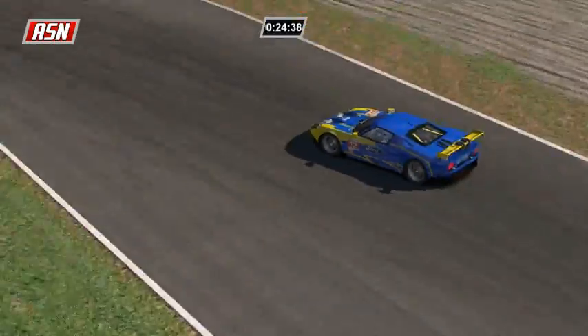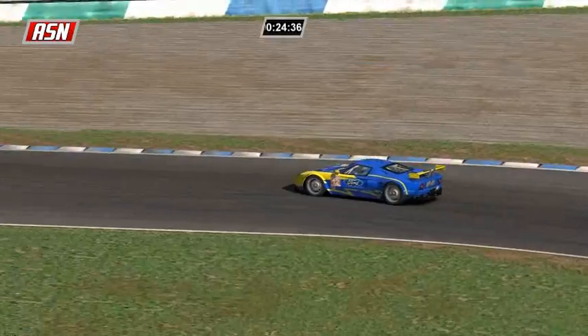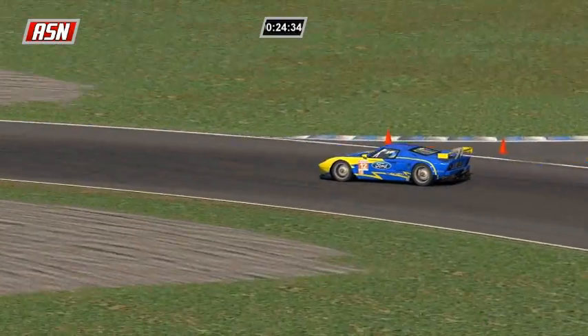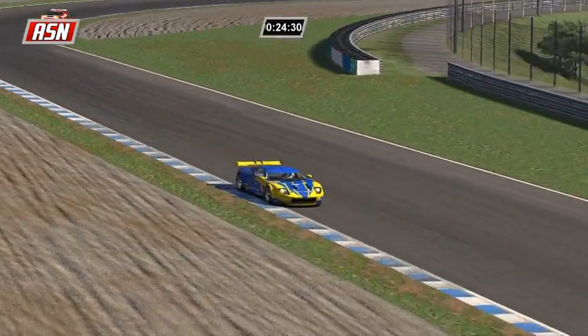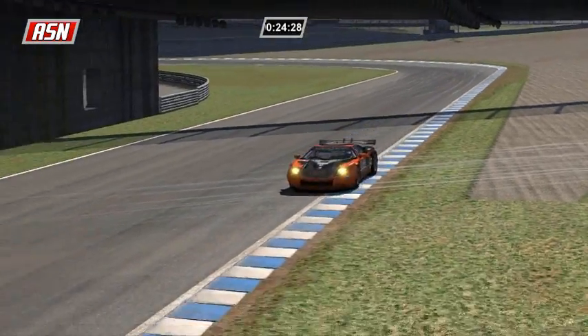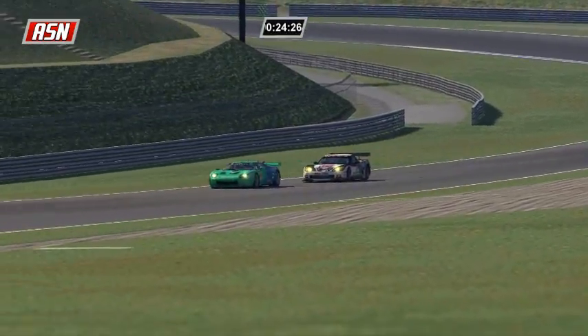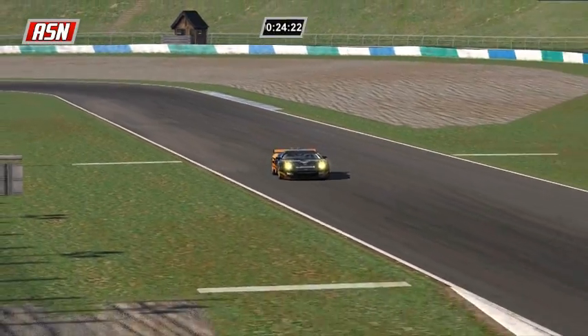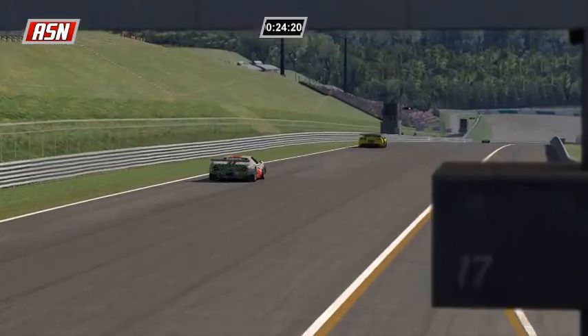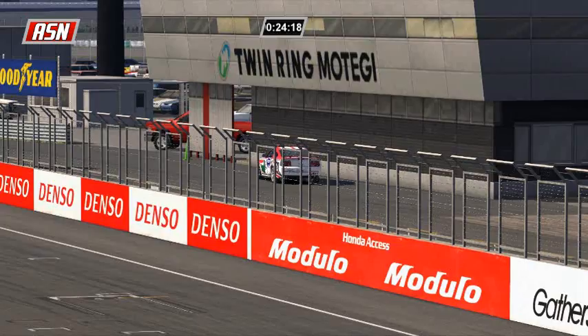It's Yuri Budnick, car 12, in fourth in GT2. Sobolewski is holding a podium place, as is Brandt, and your leader in GT2 is David Jensen, who has led from the start.